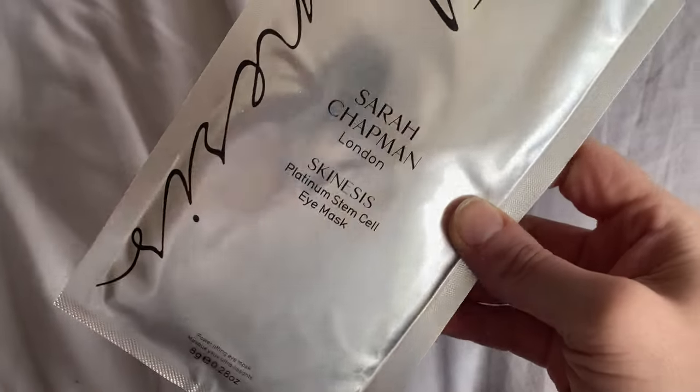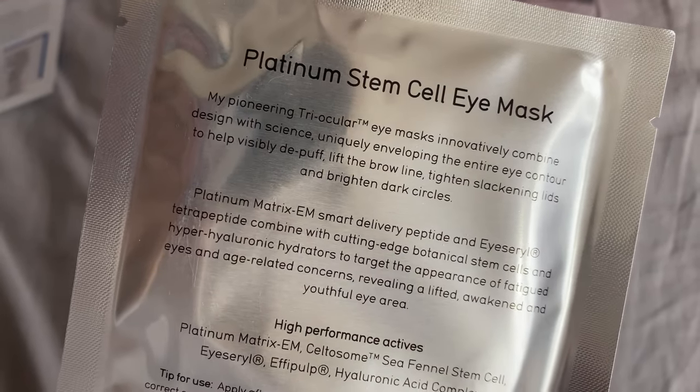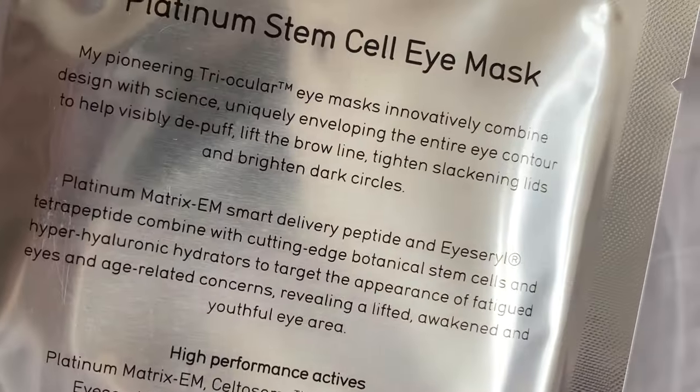Next up is a huge packet from Sarah Chuckman London Skinesis — this is the Platinum Stem Cell Eye Mask. It's one use (you get two patches for one eye treatment), worth £25. It says it revitalizes your delicate eye area with a luxurious triocular treatment, combining effipulp, hyaluronic acid, tetra-peptide, and a collagen-boosting platinum matrix to de-puff, lift, tighten, and hydrate.